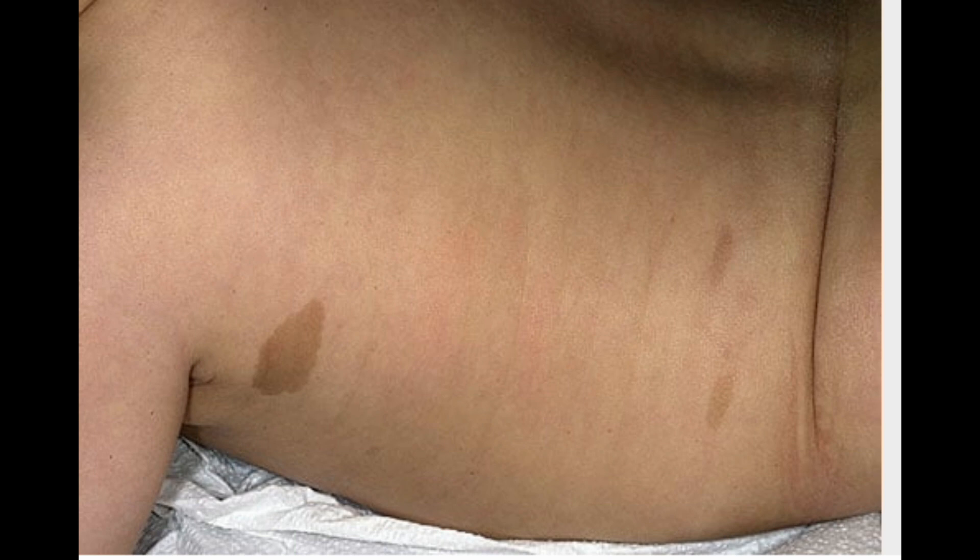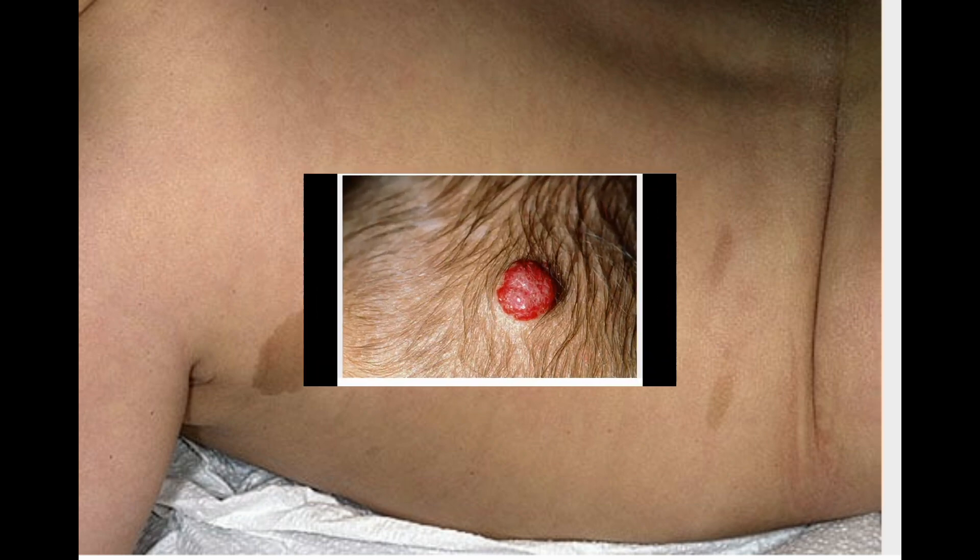Café-au-Lait Spots. Café-au-lait spots are smooth and oval and range in color from light to medium brown, which is how they got their name — coffee with milk in French. They're typically found on the torso, buttocks, and legs. Café-au-lait spots may get bigger and darker with age, but are generally not considered a problem. However, having several spots larger than a quarter is linked with neurofibromatosis and the rare McCune-Albright syndrome. Consult a doctor if your child has several spots.